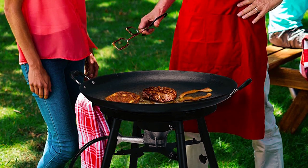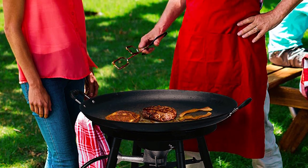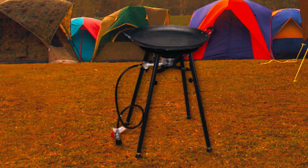The On the Fire Paella Burner is not only practical, but it also makes a great gift for survivalists, campers, and outdoor cooking enthusiasts. The removable support legs allow for compact storage and easy transportation, so you can take it anywhere you go.